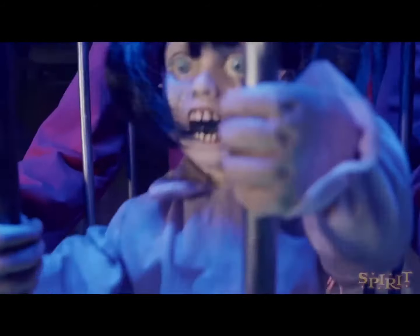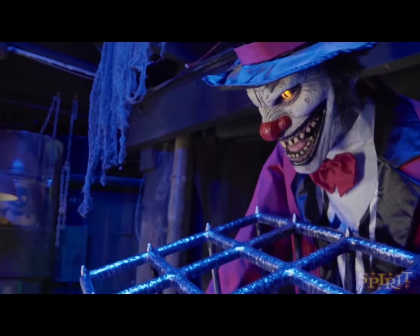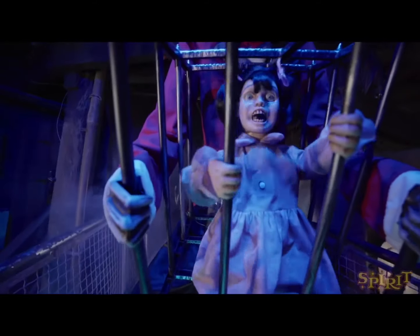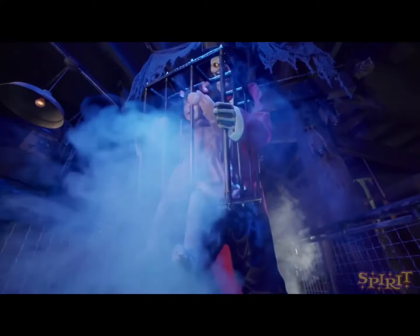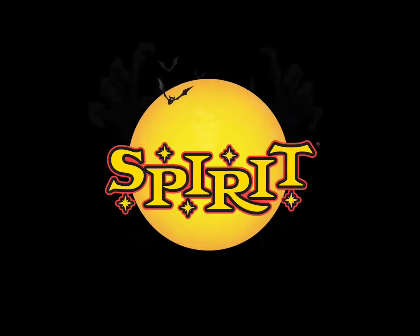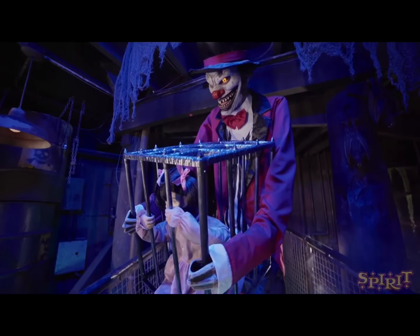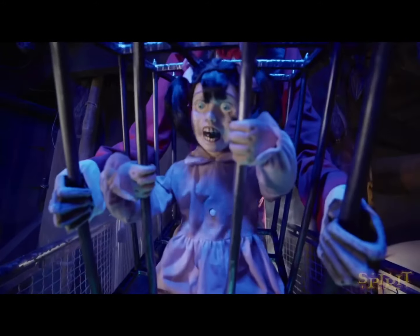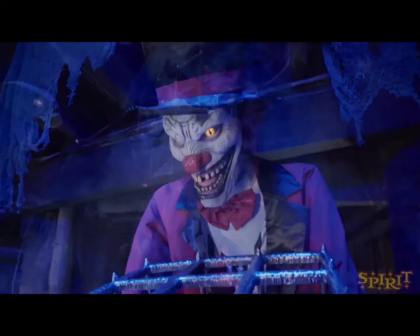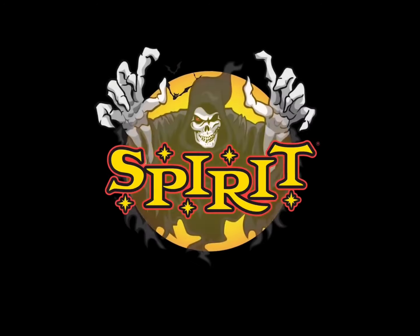Our next prop is the 7-foot Rotten Ringmaster at $349.99, so with a step pad around $410. He is exclusive, so we will see him in stores this year, and he is definitely one of the props predicting a clown or circus theme for this year, which I can't wait to see if it happens. He is a little overpriced but looks like a really cool prop — something we've never really seen before from Spirit. Well done, Spirit — definitely a cool prop to add to the themes.